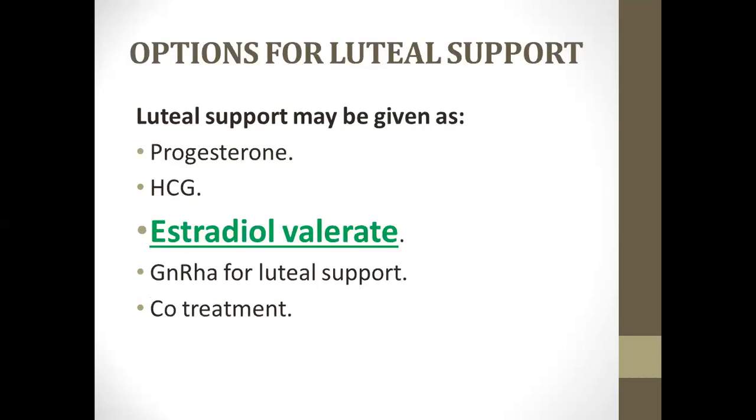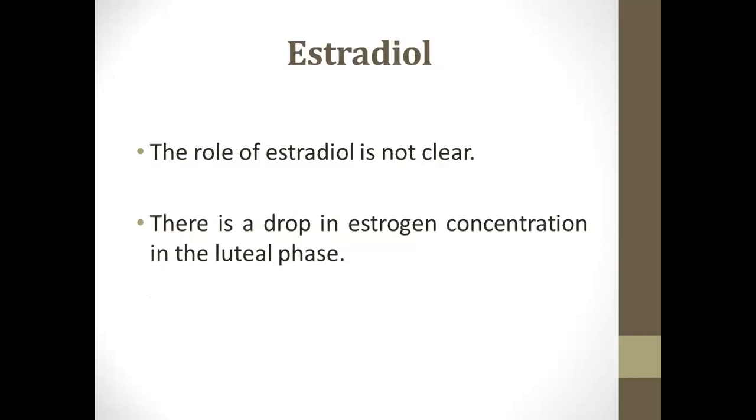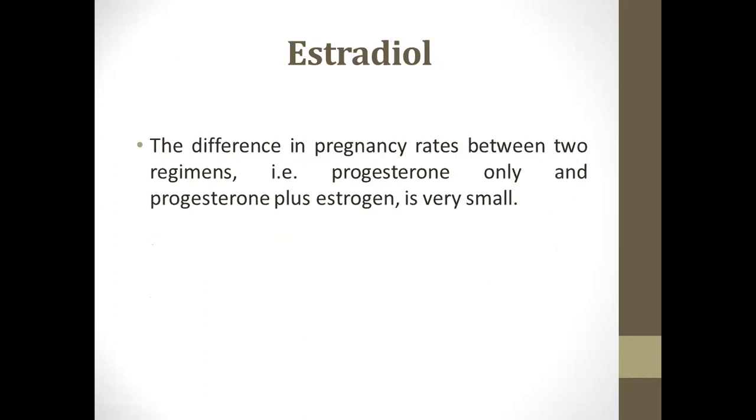The third option is estradiol. Mostly we give only progesterone, but estradiol is also low in the luteal phase in a natural cycle — we normally have high or steady estrogen levels during this phase. The idea is to give estrogen in combination with progesterone. However, the role is not clear; studies show very small differences in pregnancy rates between progesterone only or combined with estrogen.